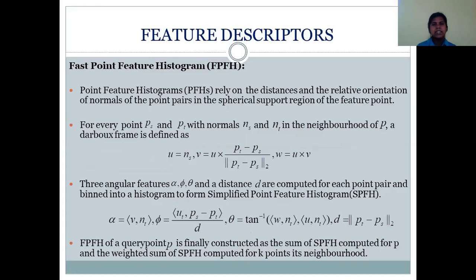Once the key points are detected, they are described with feature descriptors. Feature descriptors encode the local geometric information of the key point using the distribution of points in the surrounding spherical neighborhood. In the proposed navigation system, Fast Point Feature Histogram (FPFH) is used as a feature descriptor. Point feature histograms rely on distances and the relative orientation of normals of point pairs in the spherical support region of a feature point. For every point pair, Darboux reference frames create three angular parameters and a distance parameter, which are computed and entered into a histogram to form the Simplified Point Feature Histogram (SPFH). Finally, the FPFH of a query point is constructed as the sum of the SPFH of the query point and the weighted sum of SPFHs computed for k neighboring points.